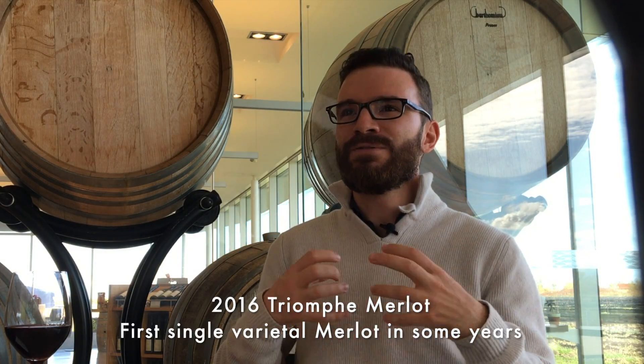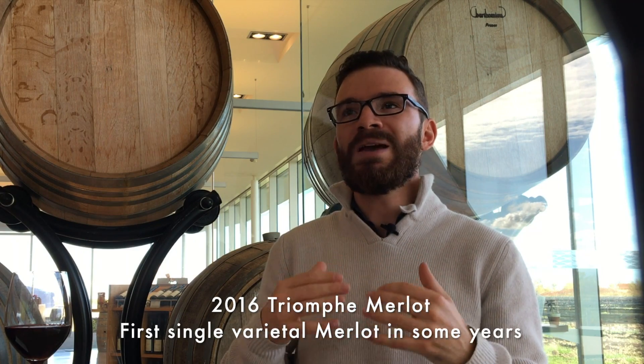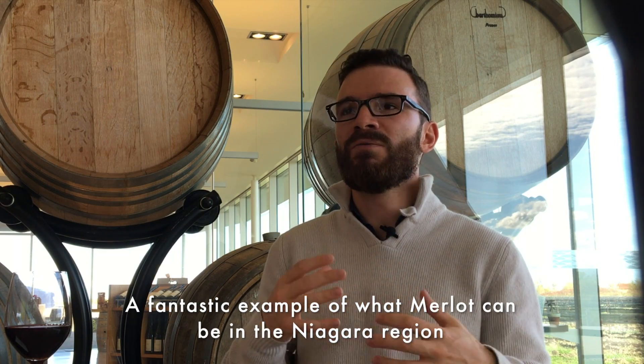Hi, I'm Andrew Rettelmeier from Southbrooke Vineyards. I'm here to talk about the 2016 Triumph Merlot. This Merlot is special because it's the first single varietal Merlot that we've made in the last few years. So it's a real novelty for us and I think it's a fantastic example of what Merlot can be here in Niagara.